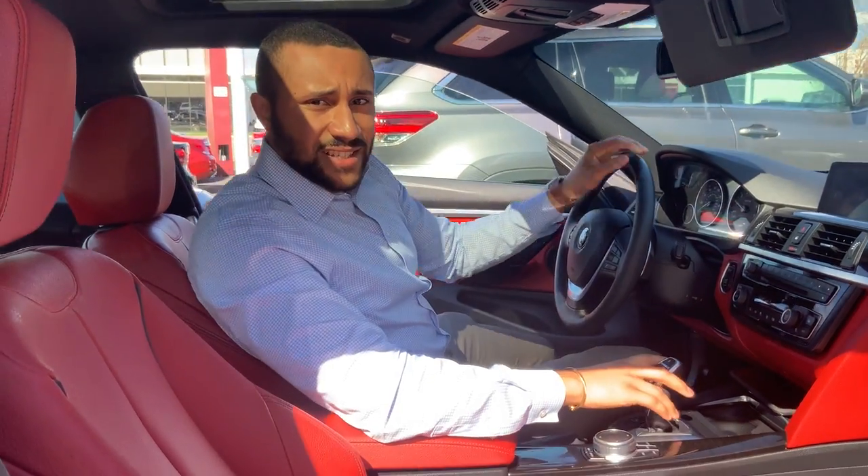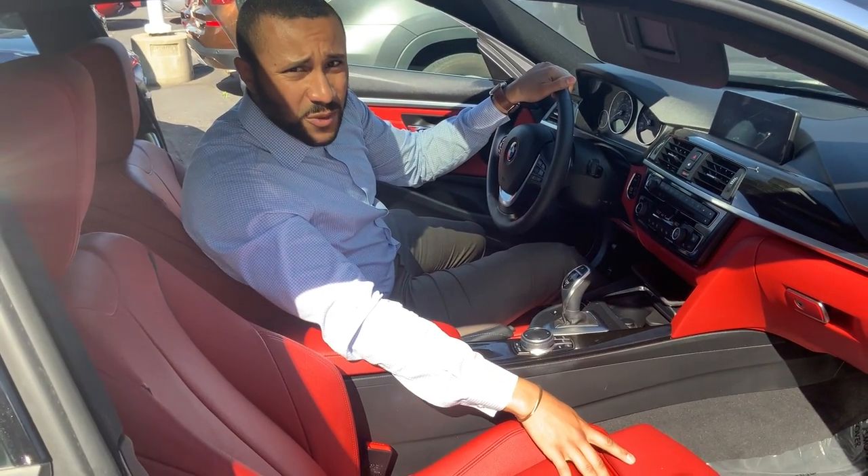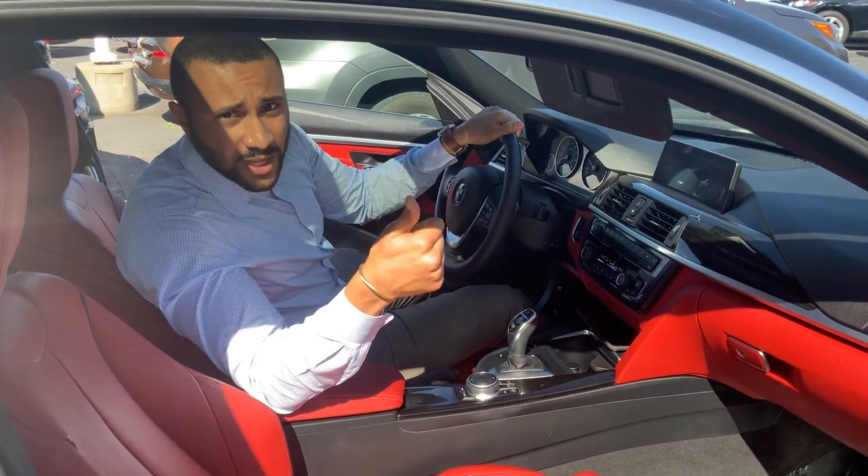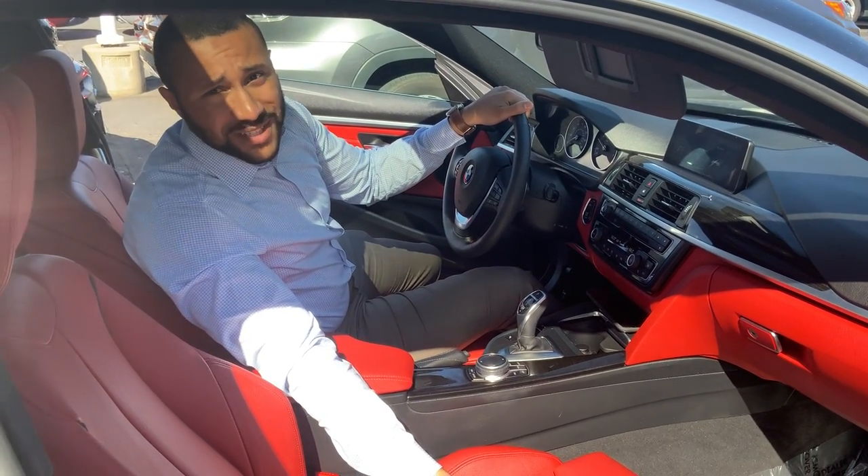You also have heated seats and a heated steering wheel. Again, this car only has 24,000 miles. Any questions whatsoever, please use the link above or below to get in touch or schedule a test ride.